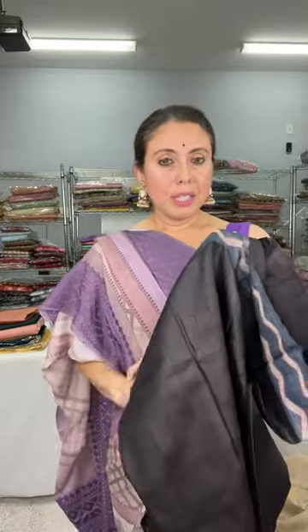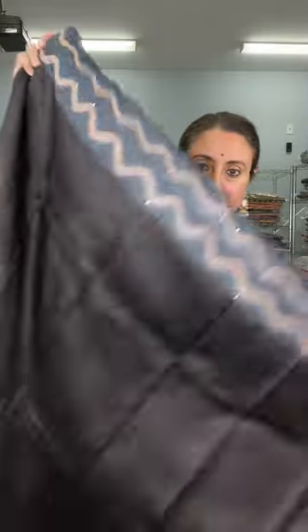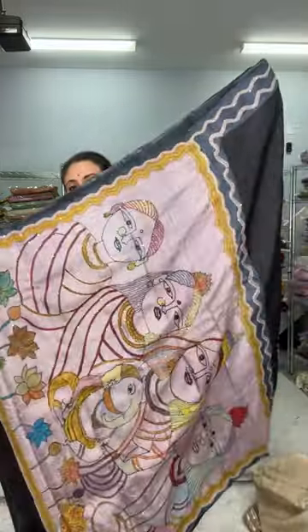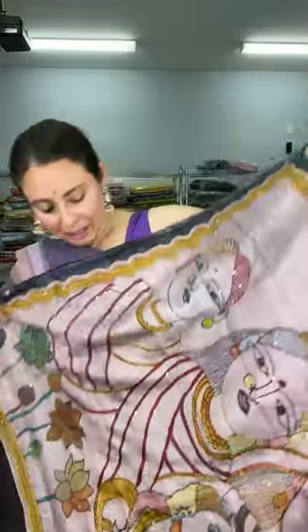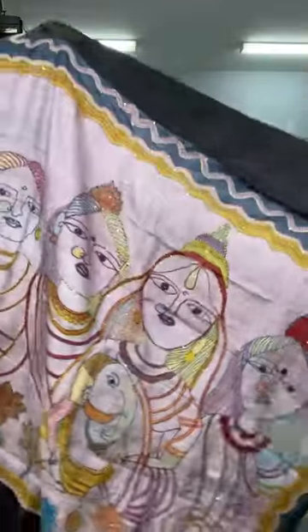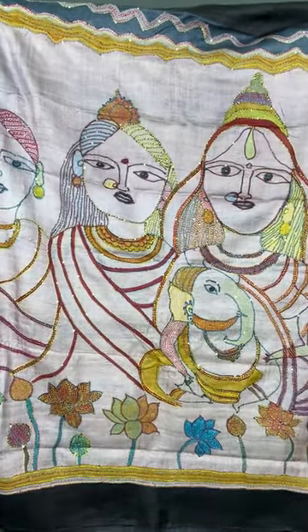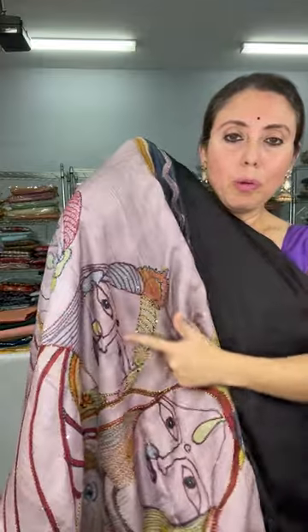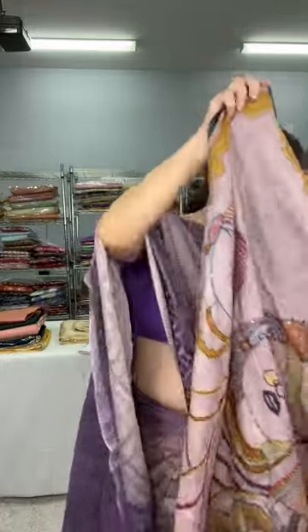Now I'll show another beautiful tasar — a printed tasar with katha work. The prints are highlighted with katha stitch. The concept is so beautiful. Let me show the pallu first — the pallu is the best part. Look at it: it's Durga. The whole Durga Puja theme is on the pallu. This is pure tasar and the entire print is highlighted by katha work — all hand embroidery. The body is plain.